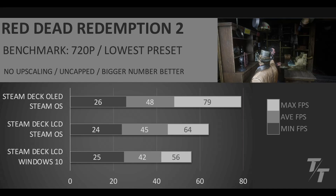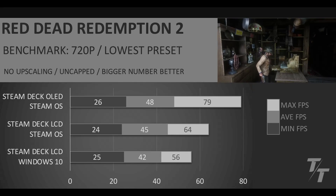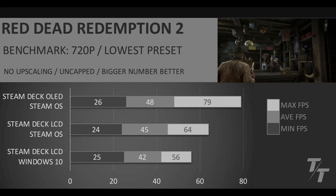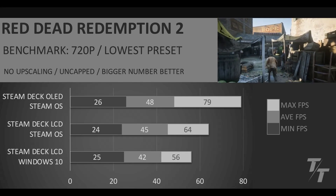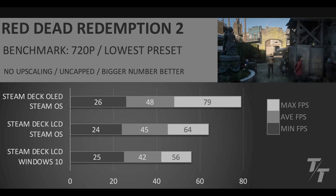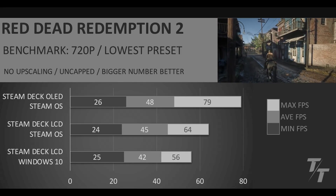First off, we have Red Dead Redemption 2. Again, we're running at 720p because we were having issues with 800p, and we're in Vulkan running the lowest preset, no upscaling, uncapped. Looking at the comparison between the LCD versions — those are the bottom two results — Windows 10 on the bottom gets 42 average FPS, and then with SteamOS on the LCD model we get 45. So a good little increase there, but the minimum FPS is about the same.